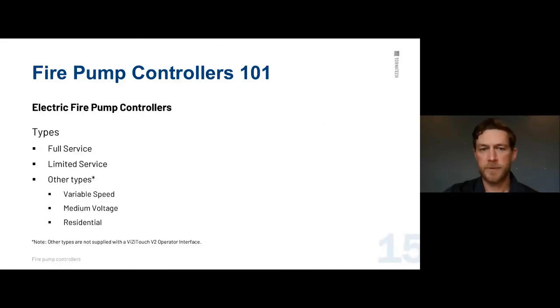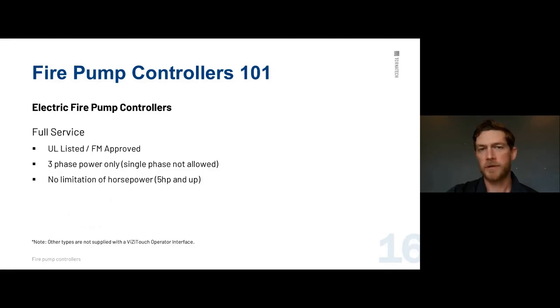Now we'll look at types of fire pump controllers. Full service controllers are all UL and FM approved — that's a requirement. They are three-phase power only; single phase is not allowed and is handled by limited service controllers. There's no limitation on horsepower for full service — five horsepower and up, with listings going to very high horsepowers. All control panel manufacturers are required to have a voltmeter and an ammeter mounted on the front door. We display this through what we call the VisiTouch, our main operator interface.